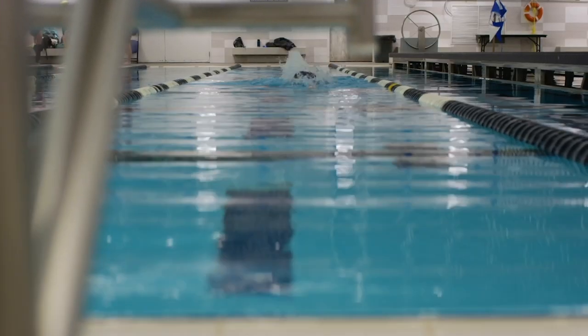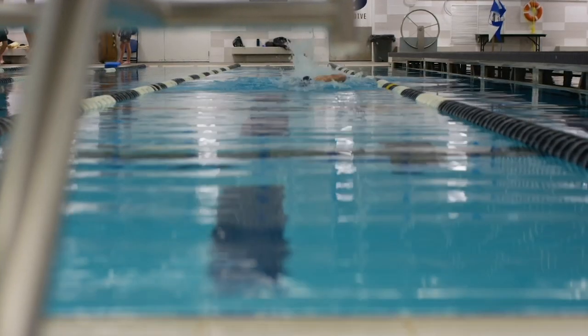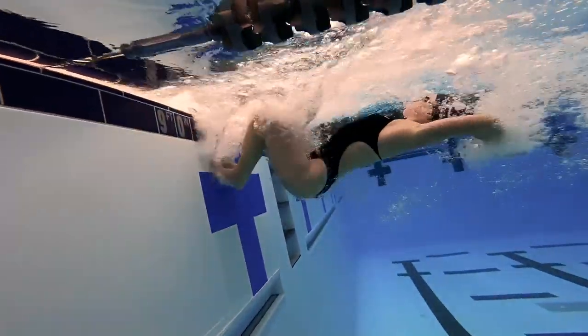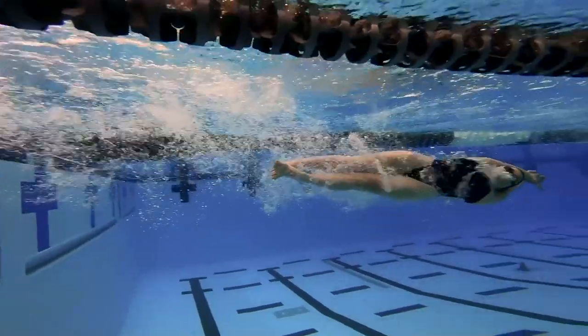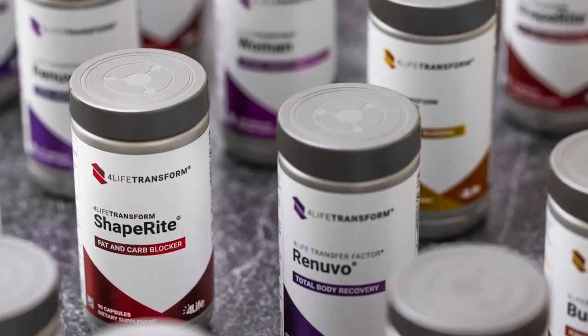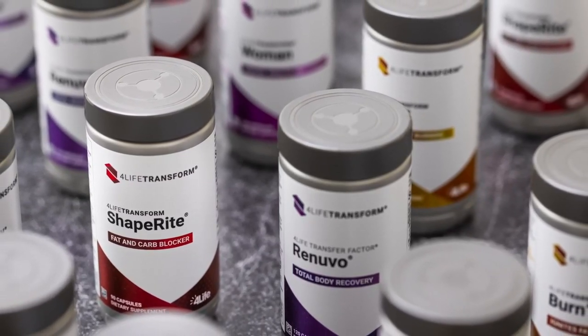Whether you're a serious athlete or just someone looking to get the most out of your daily workout, Pre-Zoom can help you get off the couch, get through your workout, and do it all over again tomorrow. Pair this product with any of our other 4Life Transform products to further accentuate your performance, recovery, or weight management goals.